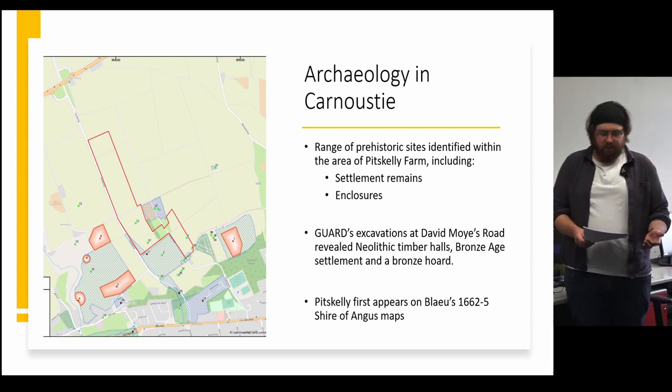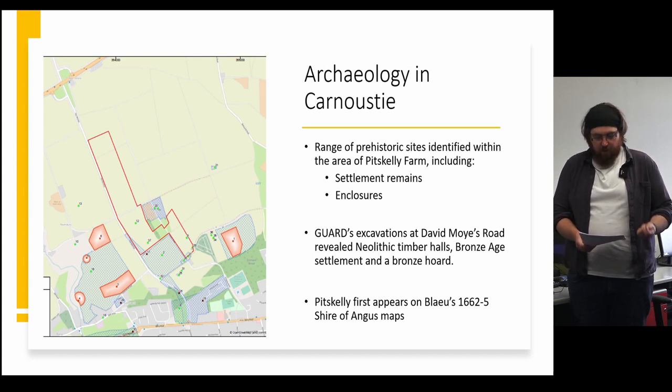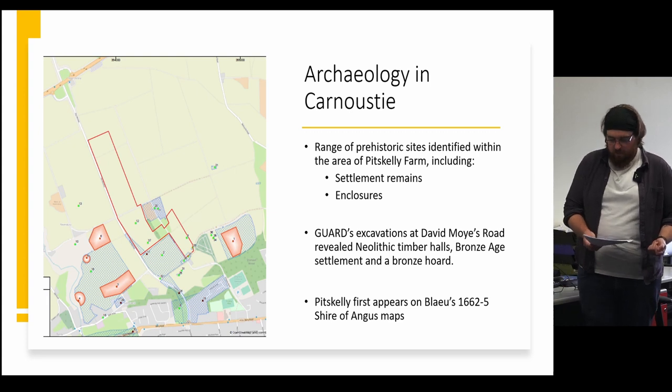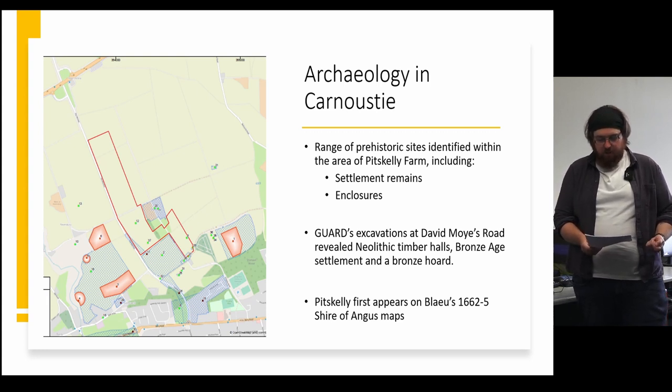Carnoustie and indeed Angus sits in a rich archaeological landscape. In the surrounding area there are hundreds of years worth of agricultural and settlement activity. Decades of aerial photography has shown enclosure systems and possible settlement through crop marks. Immediately to the south, a now-descheduled area has shown crop mark and geophysical evidence of a possible prehistoric settlement along with pit alignment, possible kiln oven and other discrete pit features. To the east lies Pitskelly Enclosure, interpreted as a settlement possibly dating between 1800 BC and AD 400. Excavations at Clayhills further east identified three phases of prehistoric activity with an enclosure and 78 pits. Recent evidence from Gard Archaeology at David Moyes Road found two Neolithic timber halls as well as Bronze Age settlement activity and uncovered a Bronze Age hoard including a spearhead and sword.